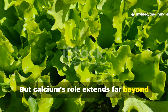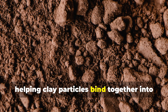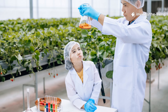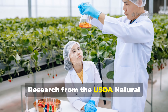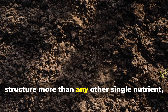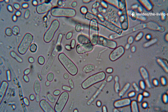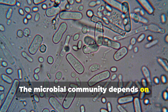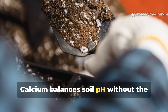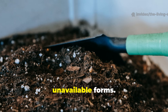But calcium's role extends far beyond plant tissue. In the soil itself, calcium acts as a flocculating agent, helping clay particles bind together into stable aggregates that create pore spaces for air and water movement. Research from the USDA Natural Resources Conservation Service shows that adequate calcium levels improve soil structure more than any other single nutrient, creating the physical environment where beneficial organisms can thrive. The microbial community depends on calcium for enzymatic functions and cell wall integrity in bacteria.